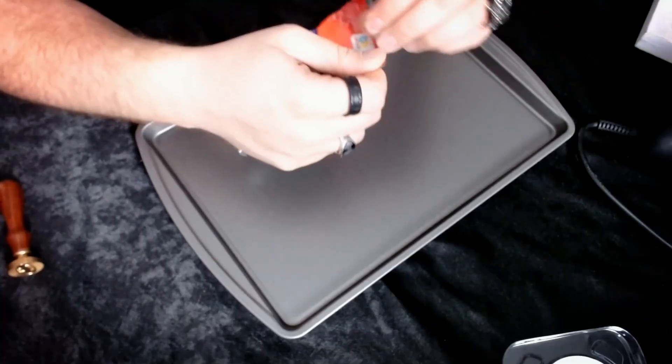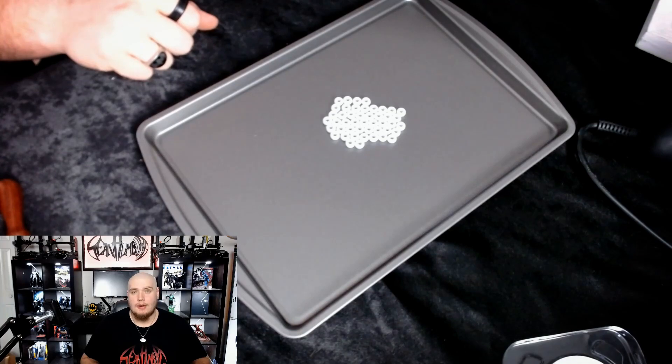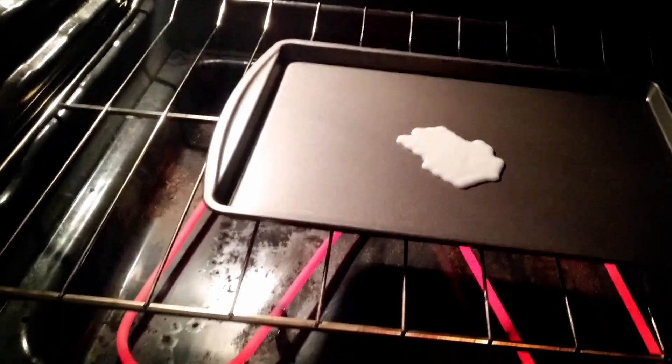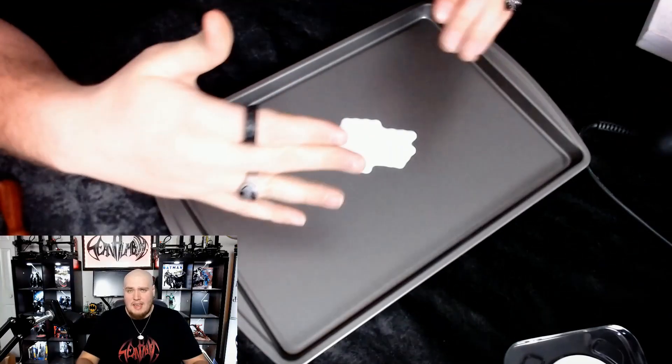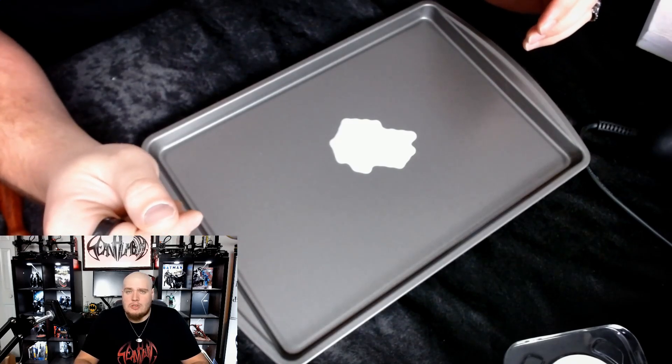I'm going to take one of the small cookie sheets and try to melt some of these in the oven. All right, let's do our test. Hey, look at that — so that worked. As you can see, it melted just fine. This stinks though — open some windows. That came out very sturdy with a glossy side and a matte side. Very interesting.